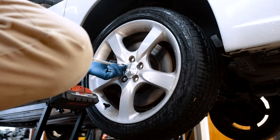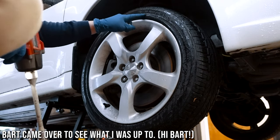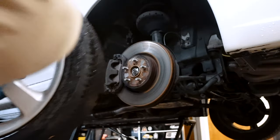The current tires are 215s and the tires going on are 245s.